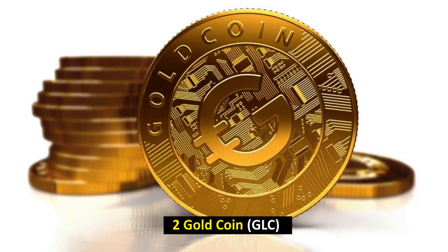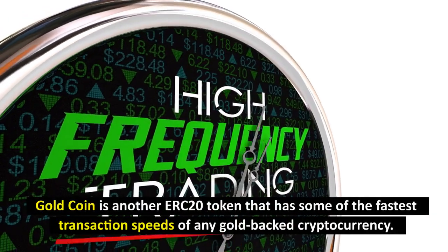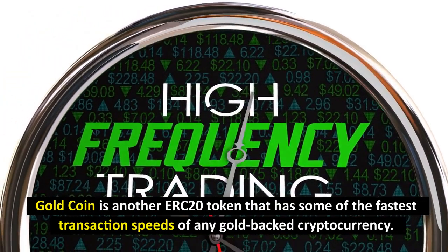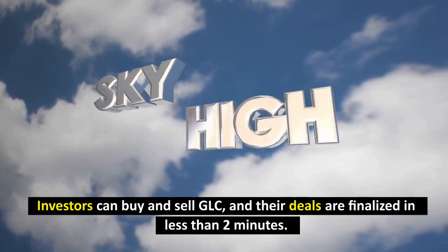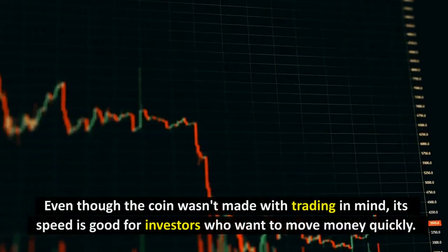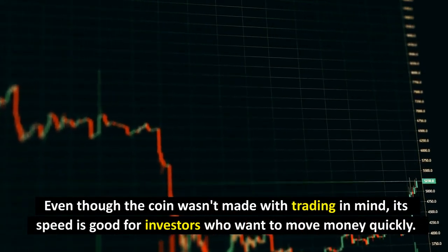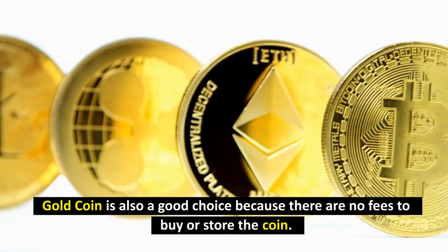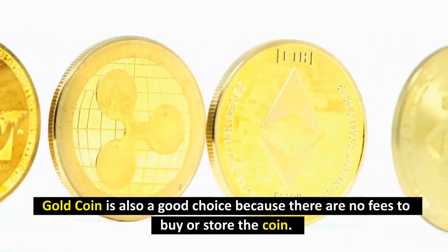Number 2: Gold Coin (GLC). Gold Coin is another ERC-20 token that has some of the fastest transaction speeds of any gold-backed cryptocurrency. Investors can buy and sell GLC, and their deals are finalized in less than 2 minutes. Even though the coin was made with trading in mind, its speed is good for investors who want to move money quickly. Gold Coin is also a good choice because there are no fees to buy or store the coin.